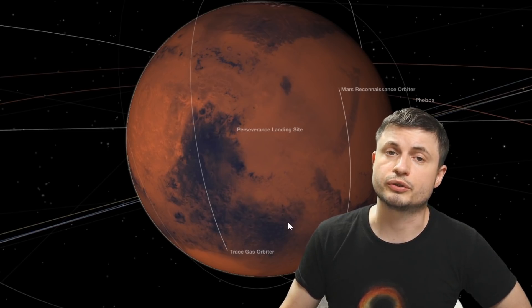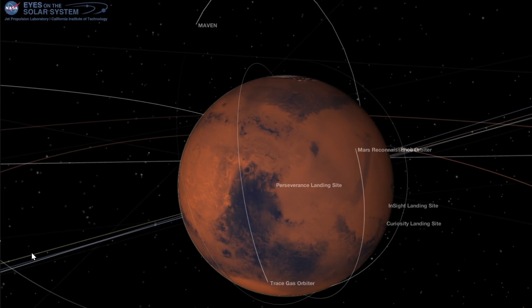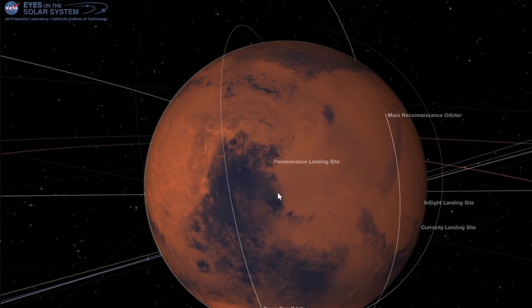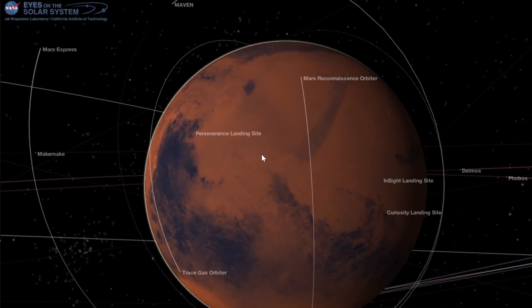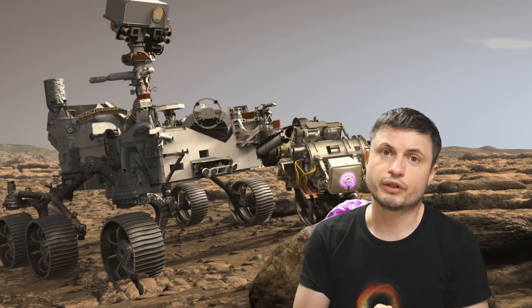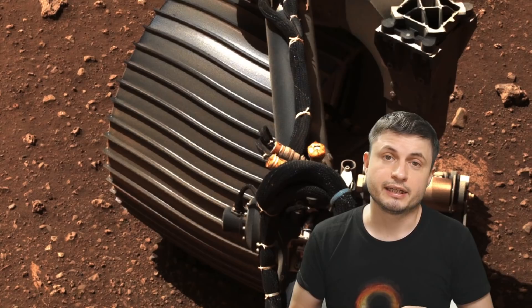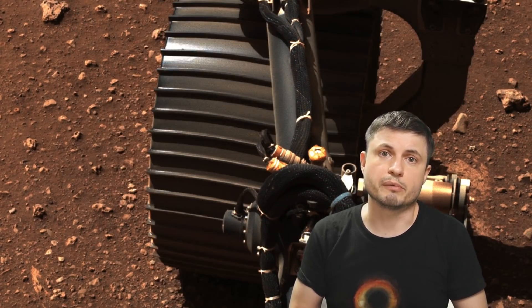In case you wanted to see where the rover is in comparison to everything else, NASA's free application known as Eyes on the Solar System allows you to see exactly where the rover has landed and even takes you through some of the other missions as well. In the last few weeks the rover has already started rolling around, having finished all of its major testing, and is now ready to start its journey across the Martian fields.